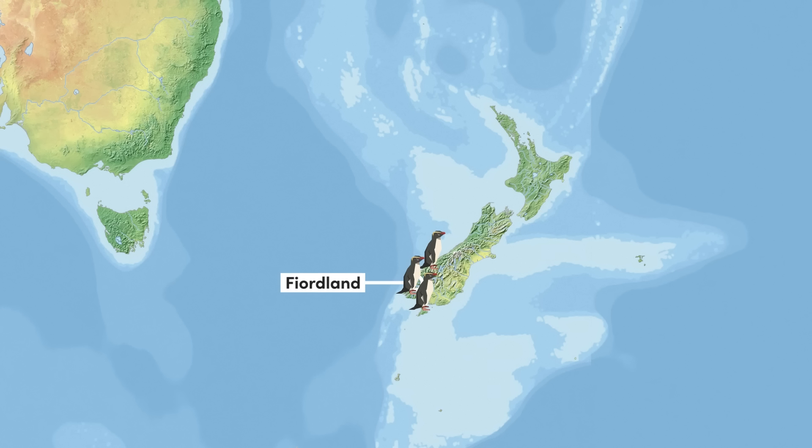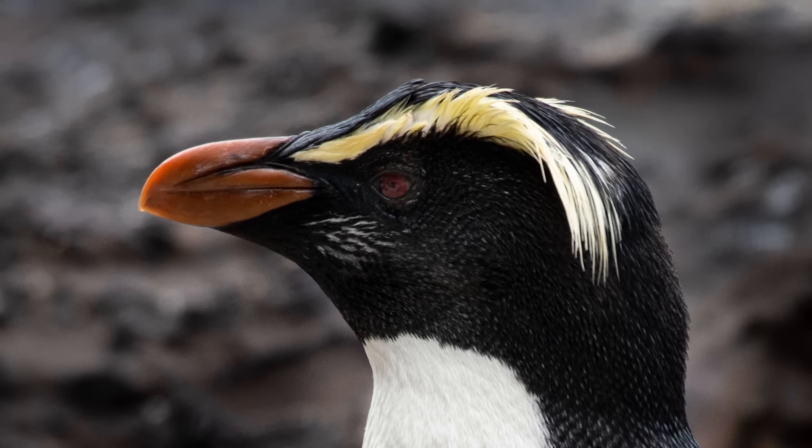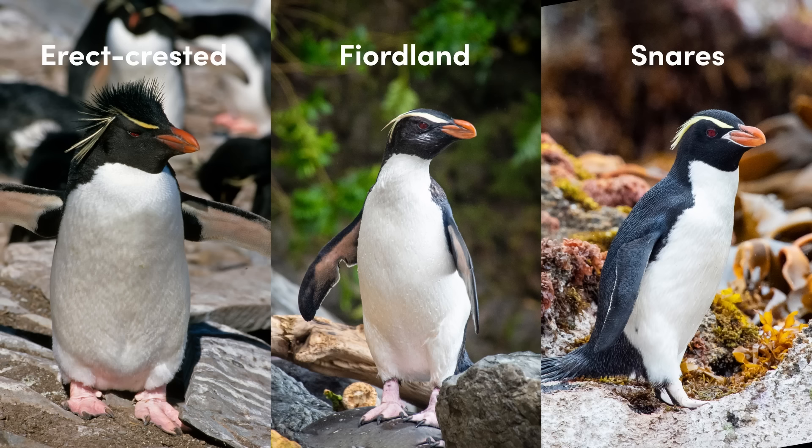The Fiordland penguin lacks this patch of bare skin, but can equal if not surpass the Snares penguin in the beauty of its breeding grounds, for it is named after New Zealand's spectacular Fiordland region. This species is also a little taller, standing around 22 inches, and can be distinguished from our final crested species by the presence of white feathers on its cheeks. The erect-crested penguin lacks this cheek colouration, and also lacks the area of flesh at the base of its beak, distinguishing it from the Snares penguin.